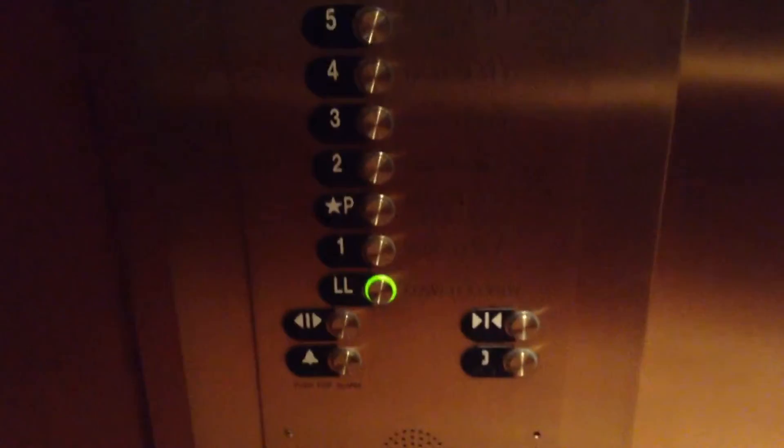I wonder if this is Tiss and Crow — but that's a stupid question. The doors look like Tiss and Crow. Alright, let's go back to the...